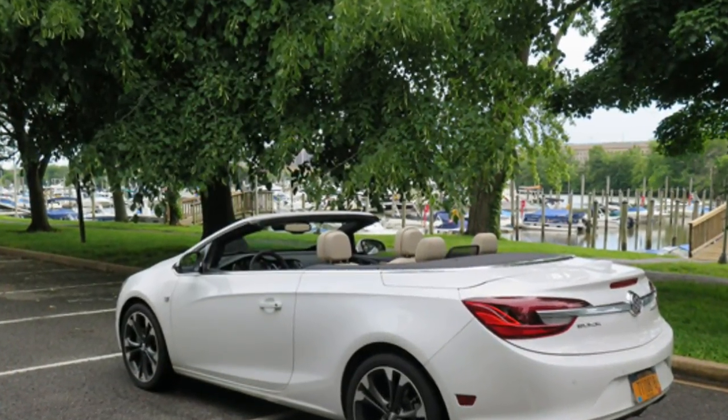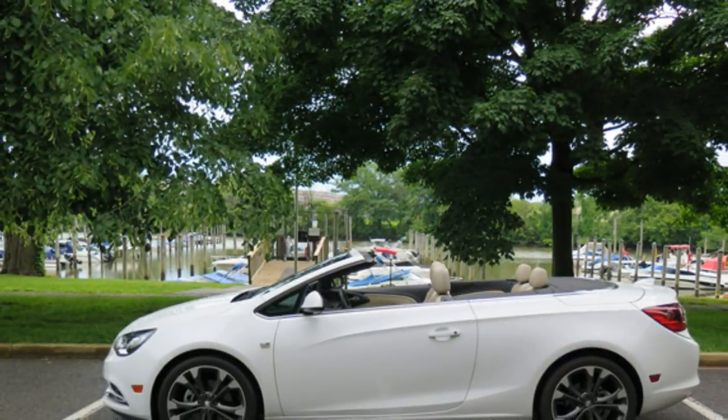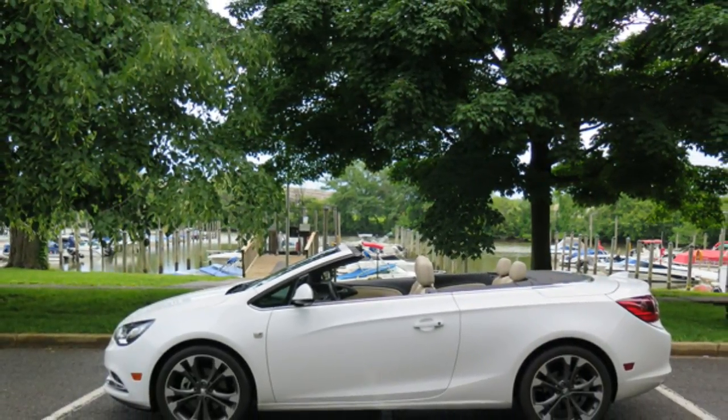The premium and sport touring trims come with front and rear air deflectors, which further reduce wind noise levels and help keep primped hairdos in place.